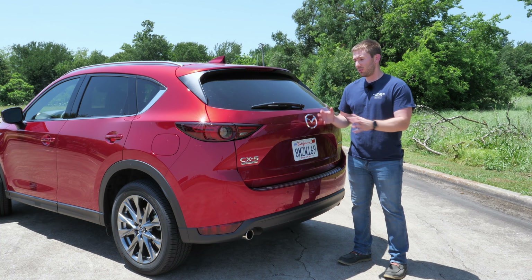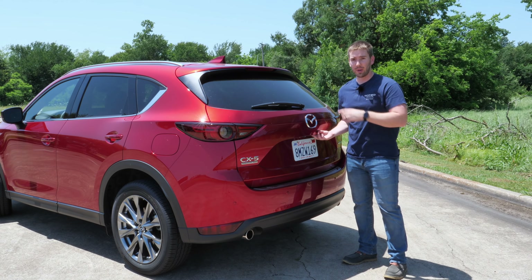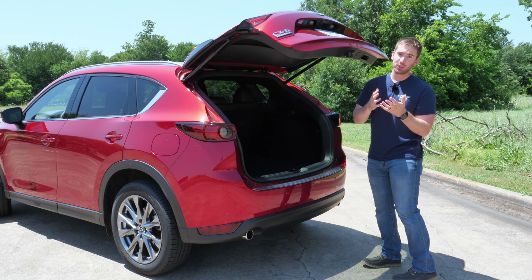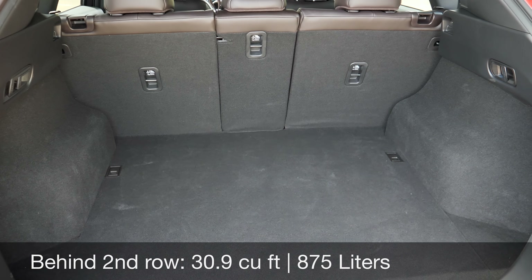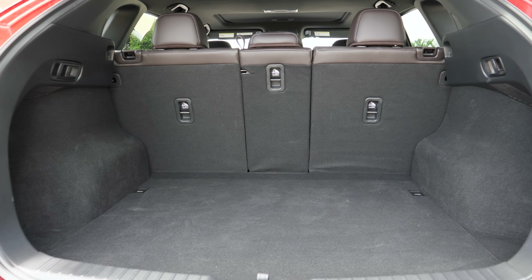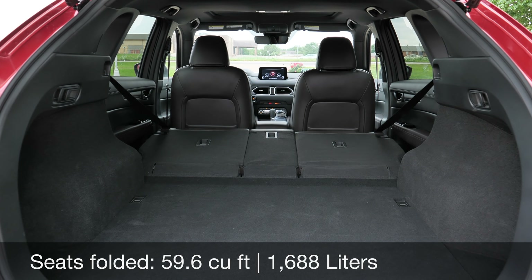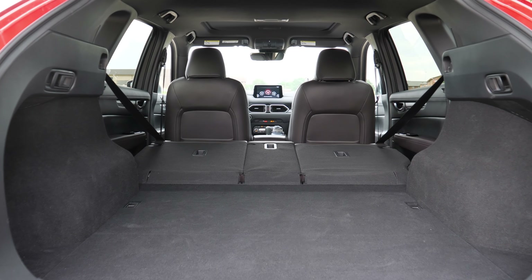Is the CX-5 spacious? Well, not quite as much as some competitors, and this is where you're going to lack a little bit. Mazda does not give you a foot-activated option, but you still get a power tailgate on the GT trim and higher, and you can get it optional on the Touring trim. Once you get behind the second row you're going to get just about 31 cubic feet — a nice area with a couple of tie-downs and some hidden underfloor storage as well, giving you a spare tire that's standard on every trim. There are even pull tabs to lower the seats in a 40-20-40 split. With those down it's going to give you about 60 cubic feet. Not as good as some competitors, but still a very spacious and practical area overall.